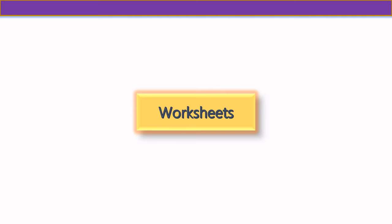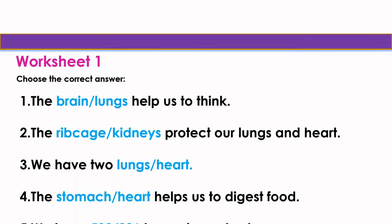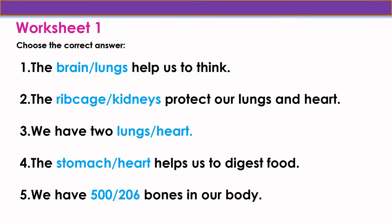Now let us move to our worksheet section. Worksheet 1 — choose the correct answer. Question 1: the brain or lungs help us to think? The correct answer is brain. Question 2: the rib cage or kidney protects our lungs and heart? The correct answer is rib cage. Question 3: we have two lungs or heart? The correct answer is two lungs. Question 4: the stomach or heart helps us to digest food? The correct answer is stomach. Question 5: we have 500 or 206 bones in our body? The correct answer is 206.